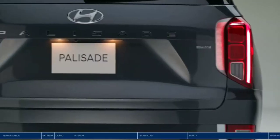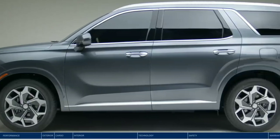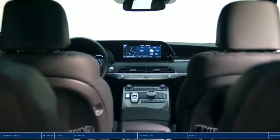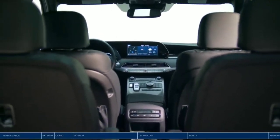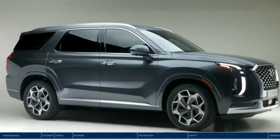Hockey practice, camping, or date night. Wherever family adventure takes you, arrive safely in comfort and style. Spacious seating for 8 or 7 passengers, sophisticated styling, and innovative safety technology. Meet the Hyundai Palisade.